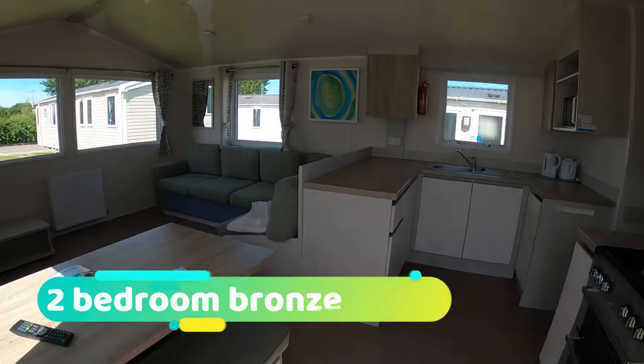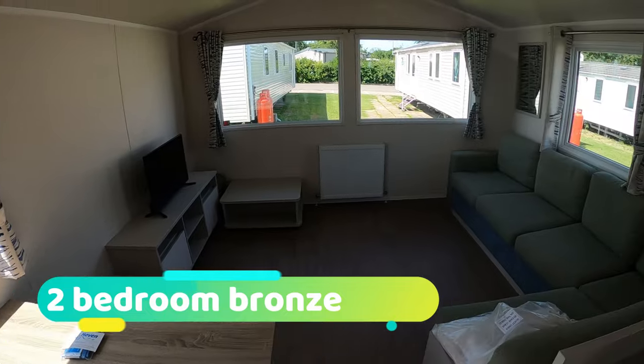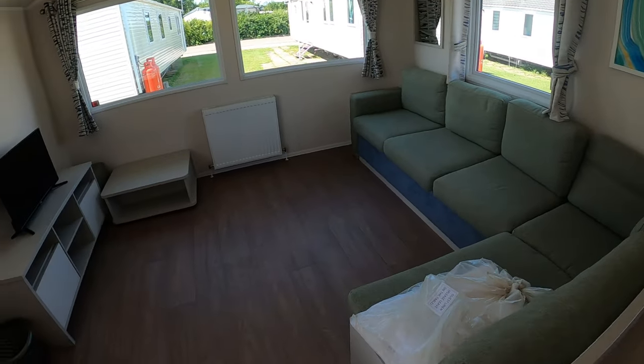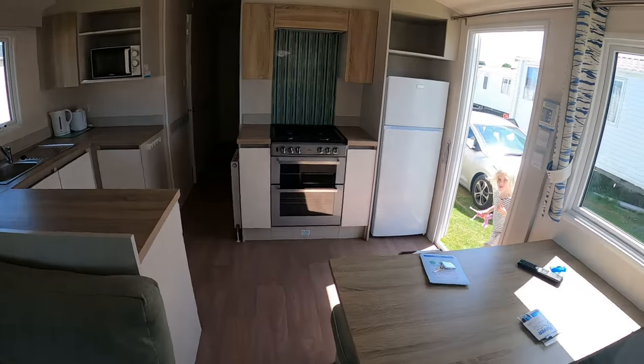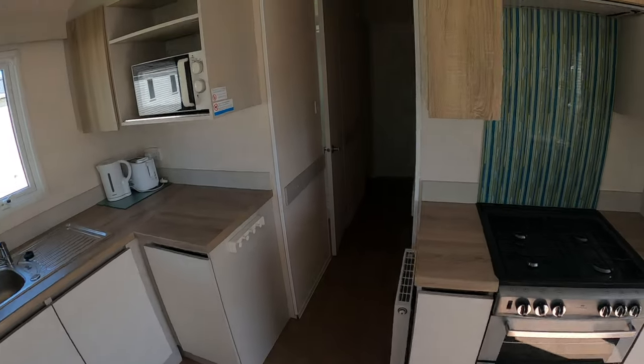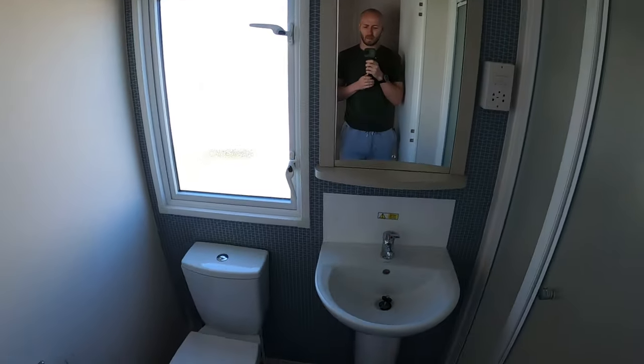So we were a family of five staying in a two-bedroom bronze caravan. As you can see, this has got a nice big open plan living area which also has a fold-out bed. The kitchen had everything we needed, was spacious, and didn't feel cramped at any time.